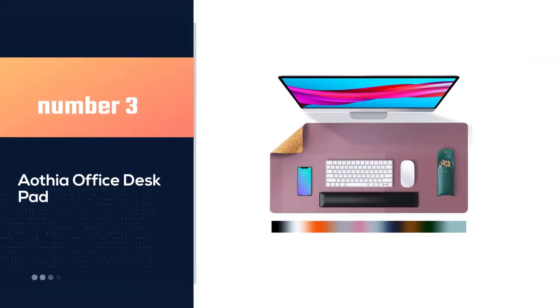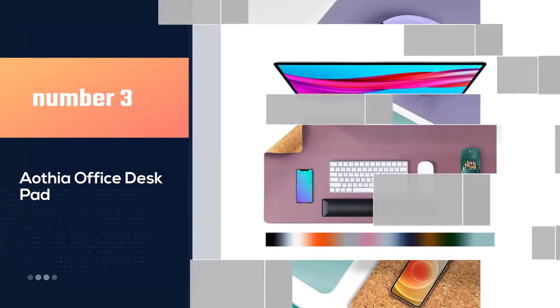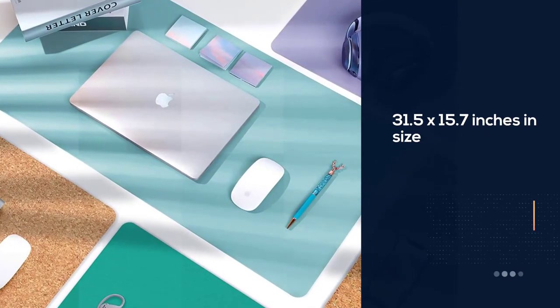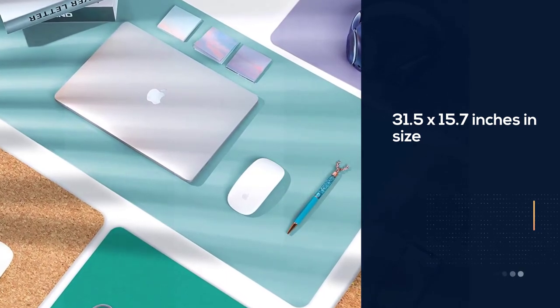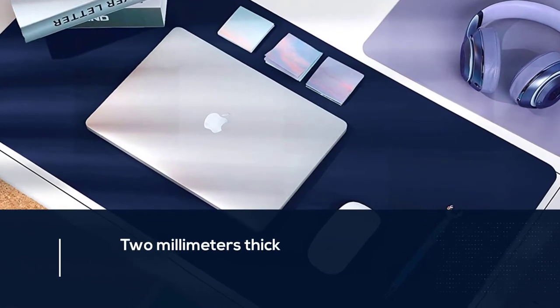Number 3: Aothea Office Desk Pad. This desk mat is 31.5 x 15.7 inches in size and 2 millimeters thick, making it large enough to accommodate your laptop, keyboard, mouse, and even journal.